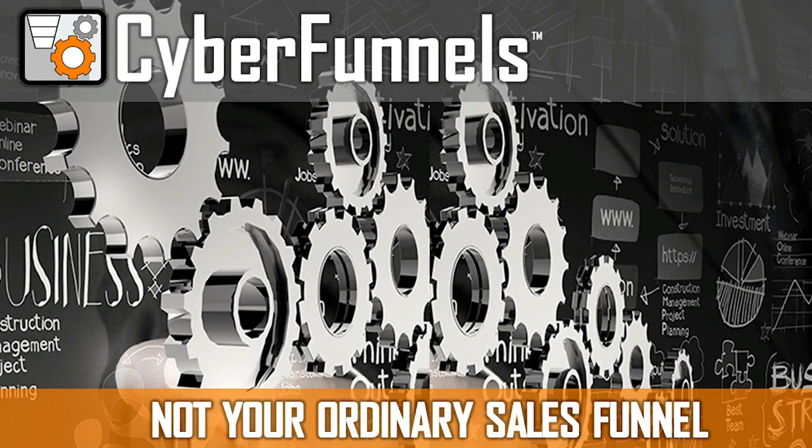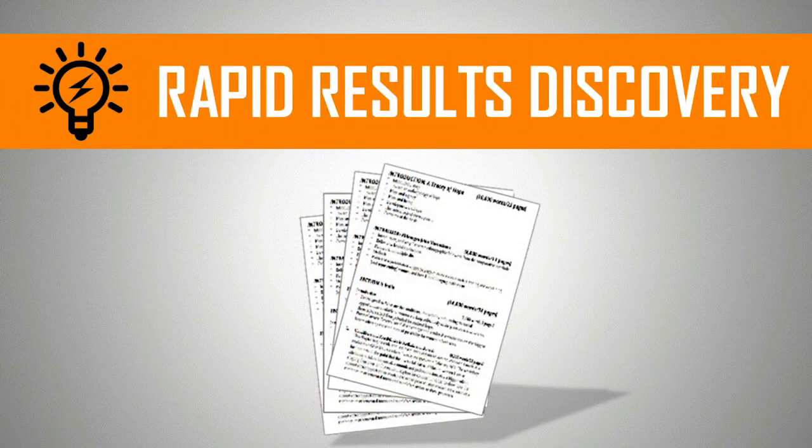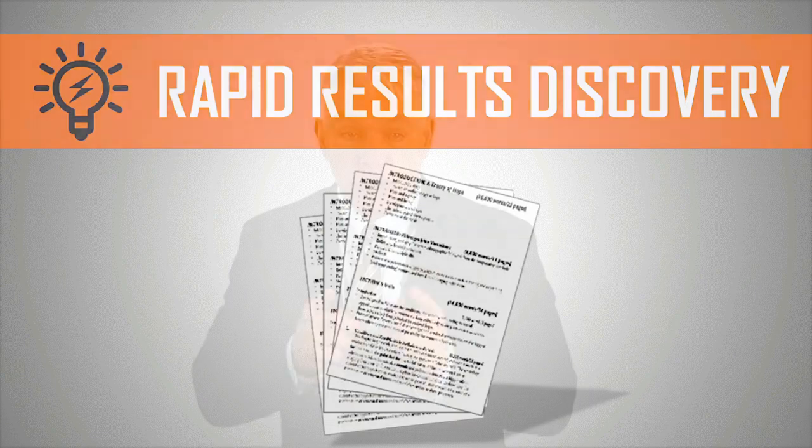I trust that now you understand more fully why cyber funnels are so different and so effective. As we wrap up this video, if you've not scheduled your rapid results discovery session, you can do so now by clicking the orange button below to ensure your business isn't left behind.